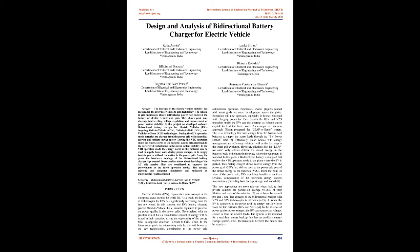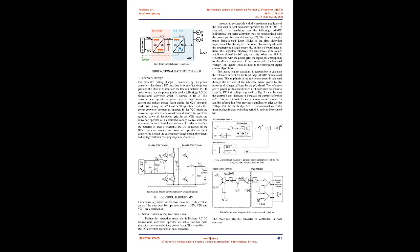Regarding this new approach, especially in homes equipped with charging points for EVs, besides G2V and V2G operation modes, EVs can also operate as a voltage source capable of feeding home loads. As an example, Nissan presented the LEAF-to-home system, which uses energy from the Nissan LEAF batteries to supply home loads through the EV power station unit. Smart homes with energy management and efficiency solutions will be the first step toward smart grid evolution.